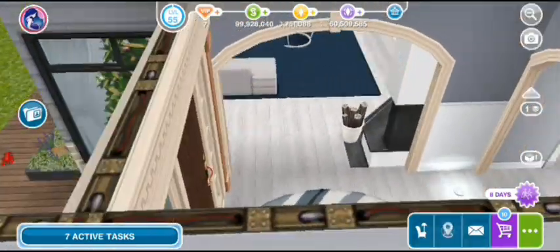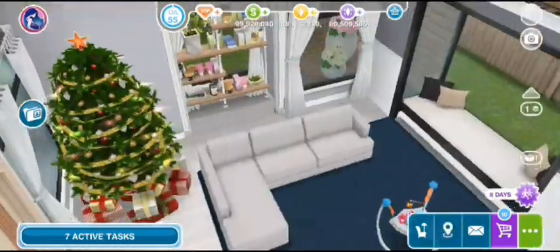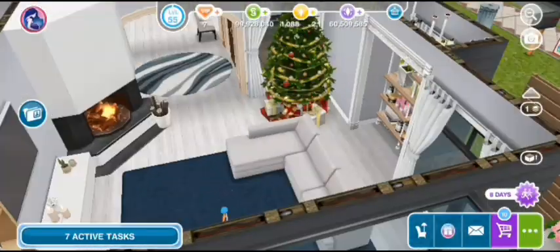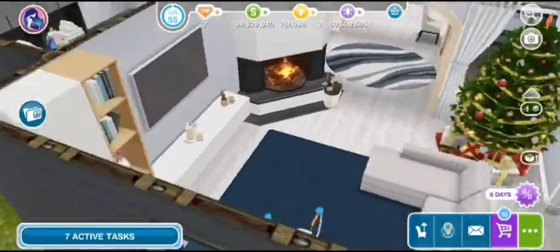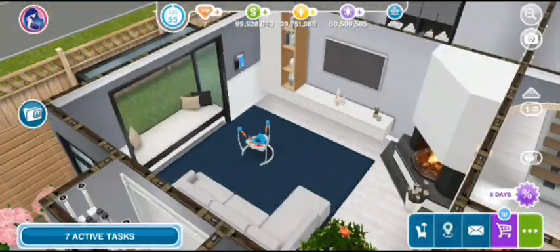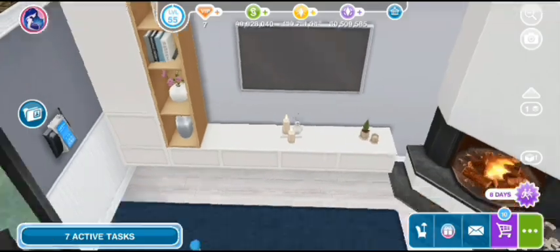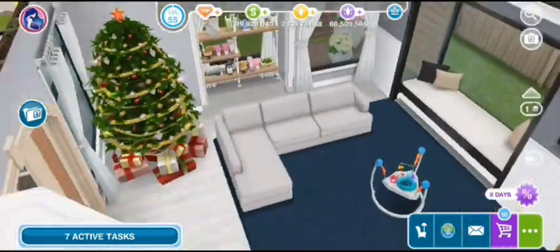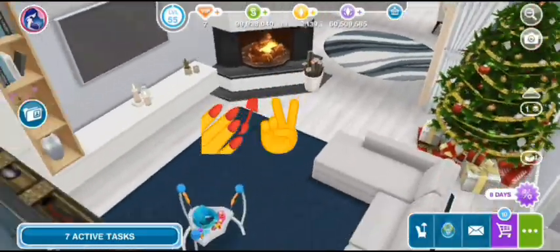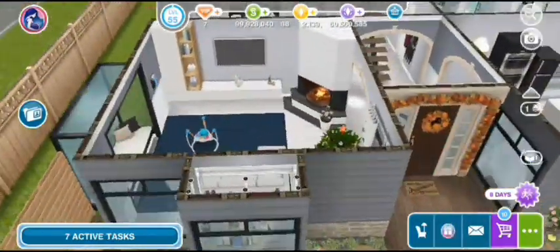Coming over into the Living Room, you've just got a cute little couch and the Living Room is my favorite part of the house actually. I love this couch so much. You've got a nice little couch, a nice fireplace and everything. I think the fireplace is a little big but I really like it like that, and I really love everything about this house. I built it myself so credit to me. So that's the Living Room guys.